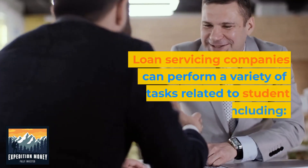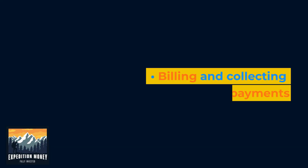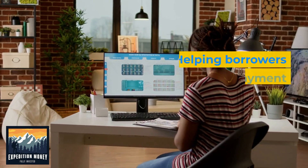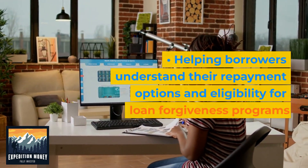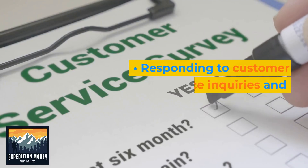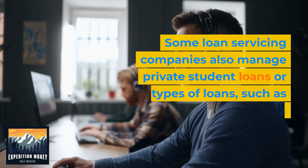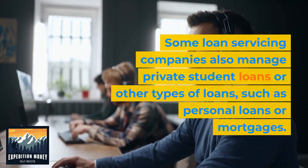Loan servicing companies can perform a variety of tasks related to student loans, including billing and collecting payments, processing payments and managing account information, helping borrowers understand their repayment options and eligibility for loan forgiveness programs, assisting with loan consolidation or refinancing, and responding to customer service inquiries and concerns. Some loan servicing companies also manage private student loans or other types of loans, such as personal loans or mortgages.